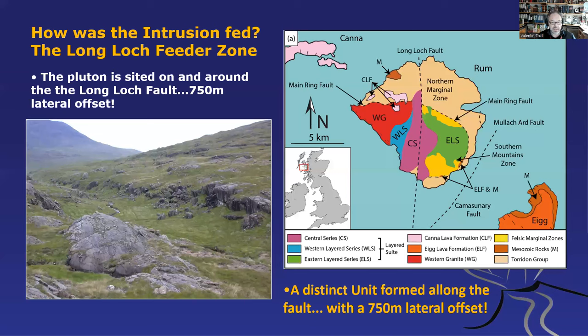How is the intrusion fed? Traditionally, the Long Loch Fault has been held responsible. It's a major fault system with over 750 metres of lateral offset. You can see that in the map — the central series is offset along this fault. It was a very complicated fault that moved up and down but also laterally, and this is believed to be the main zone where magma was coming up. This is not unlike what we see on the Reykjanes Peninsula, where lateral movement along fault lines opens up voids and gaps in the crust, allowing magma to rise — an ancient analogue.